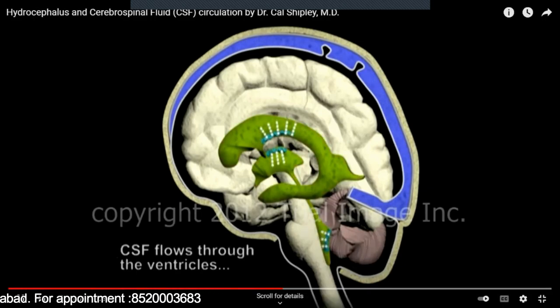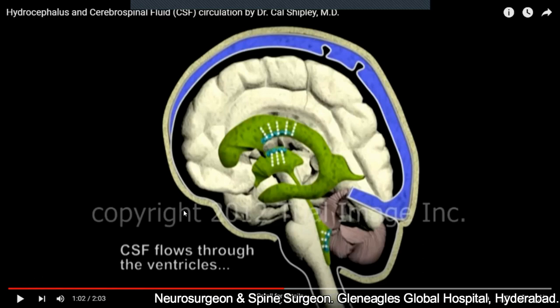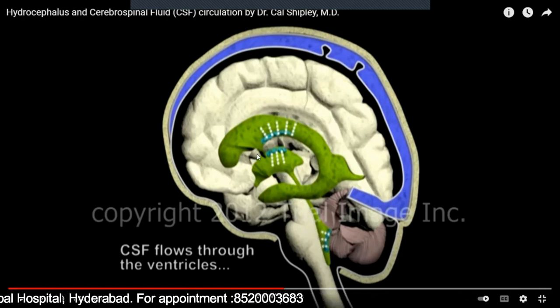These ventricles are filled with fluid. Why is this fluid present within the brain? The cavities of the brain — the ventricles — are filled with fluid, shown here in green color.